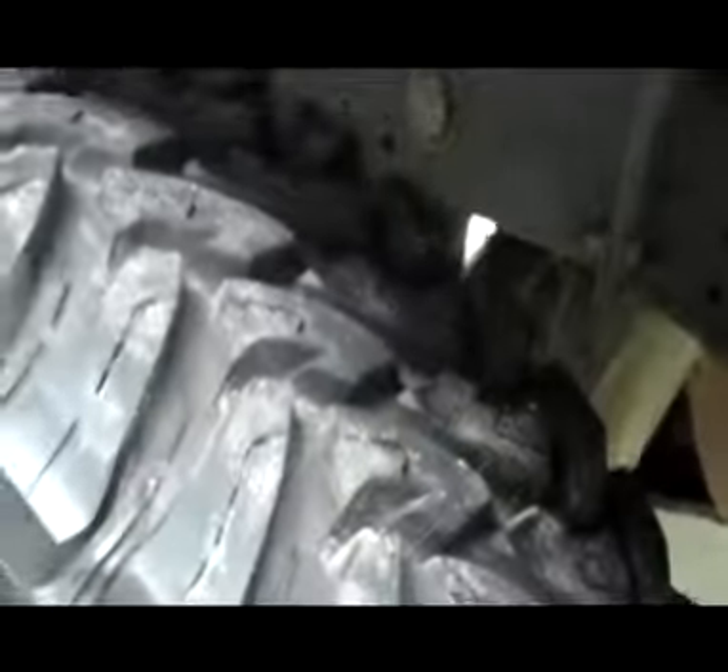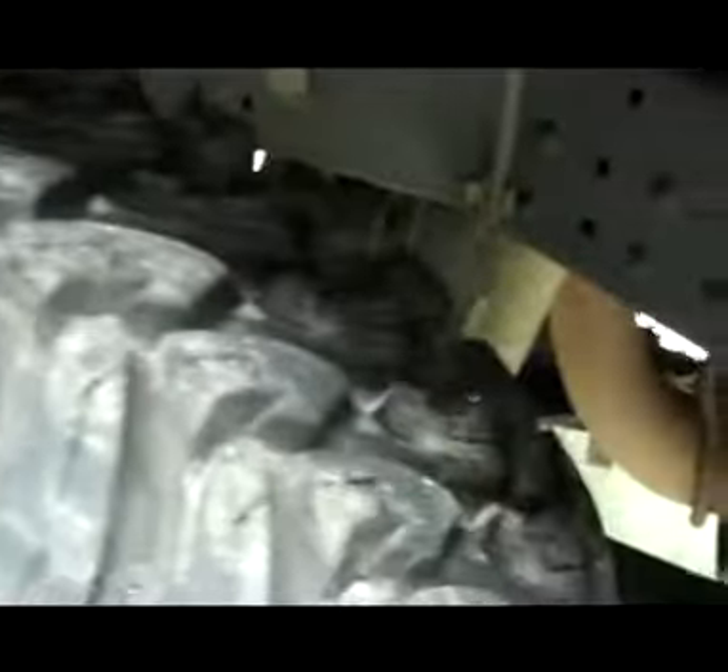Frame and underbody nice and clean all the way back, no rust, no corrosion. The rear tires also — I don't know if they're brand new, but they're very close to new; I'd say 85-90% there.